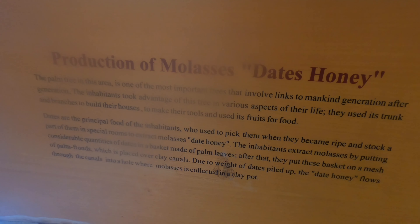So this is the heritage house. It's showcasing what the life and community were like during ancient times. It's really, really great to know about these kinds of things.